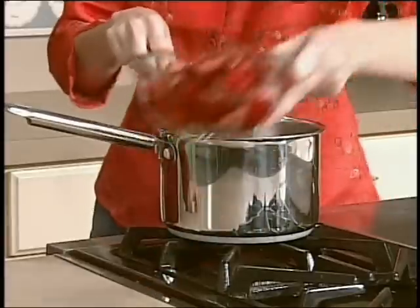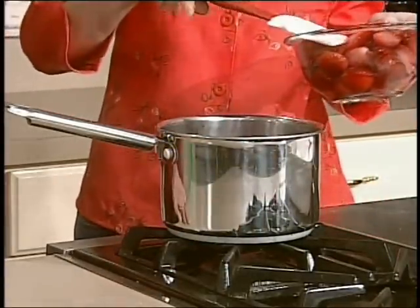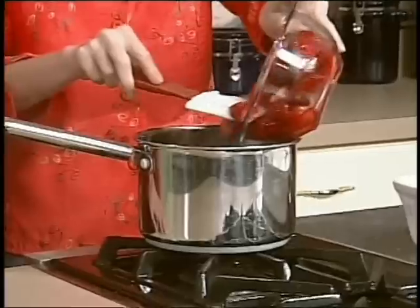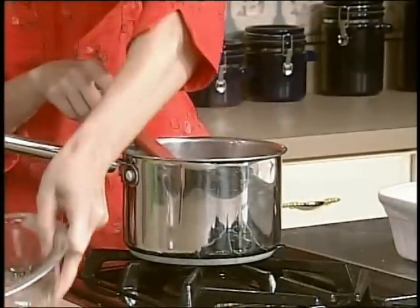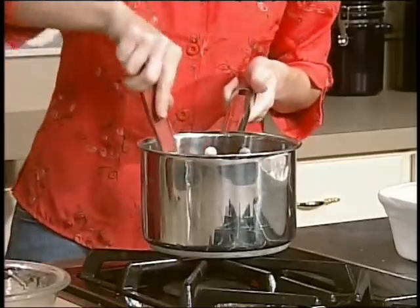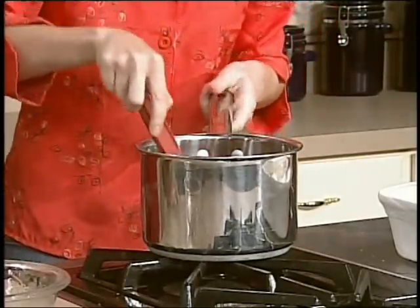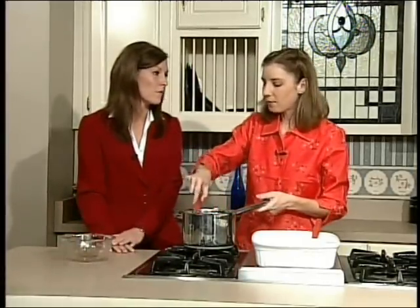And then this is two ten-ounce packages of frozen strawberries. We do not thaw them — just took them straight out of the freezer. If you have fresh strawberries, do you suggest using them? I knew you were going to ask me this, and I don't know the answer. Since you didn't thaw these, it's probably best to buy them frozen. Because with the Jell-O, cold plus hot makes Jell-O happen.